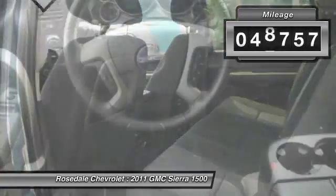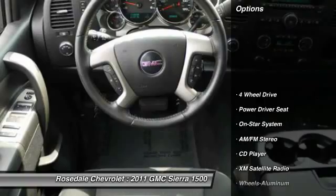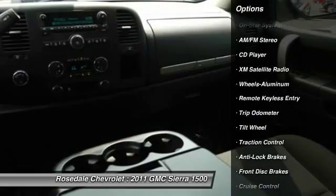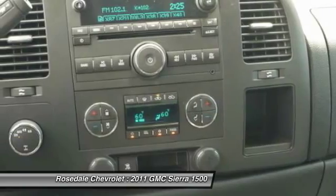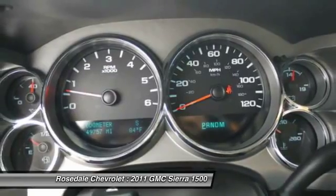This vehicle has less than 50,000 miles. Here are some of this vehicle's great options: anti-lock braking system, XM satellite radio, four-wheel drive, traction control, front air conditioning, power steering, aluminum wheels, cruise control, AM/FM stereo radio, and multi-zone climate control.